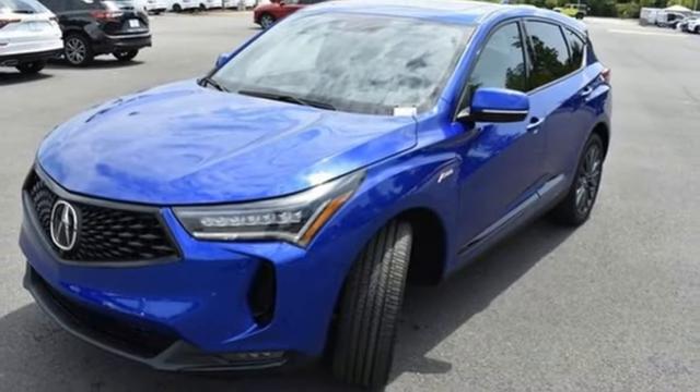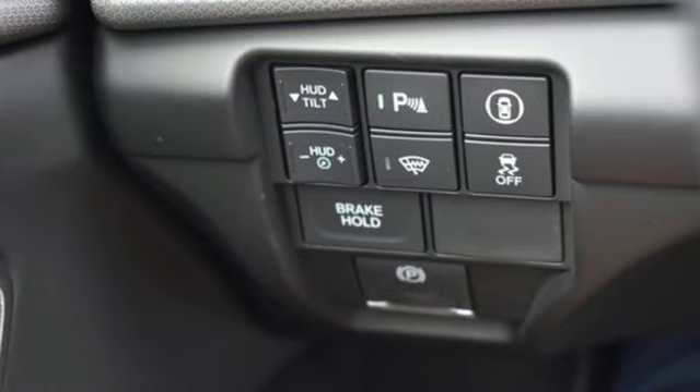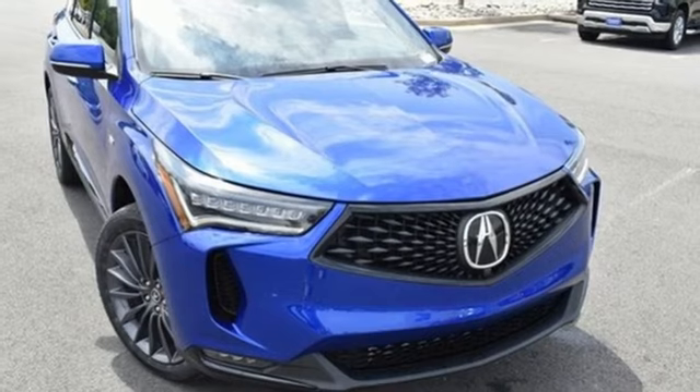Voice activation, wireless phone connectivity, heated steering wheel, front and rear parking sensors, and an integrated navigation system with voice activation.